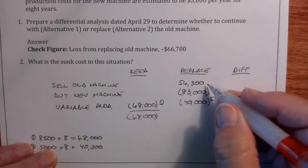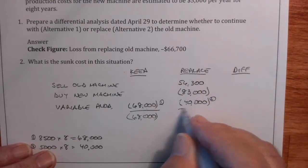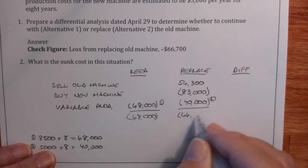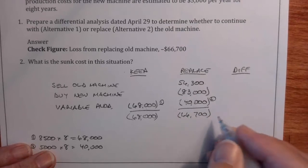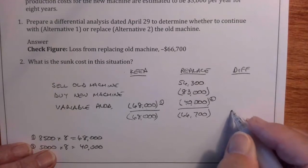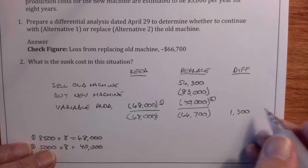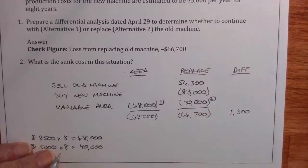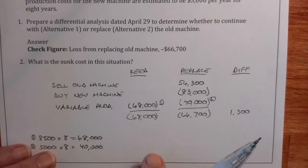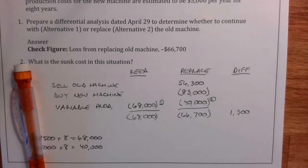If we replace it, we've got $56,000 coming in, minus $83,000 for the new machine, minus $40,000 in variable production costs — that gives us $66,700 outflow. So our difference is $1,300 in favor of replacing the machine. These variable production costs are usually where the difference is, because the newer machine doesn't have the maintenance costs the old machine does.